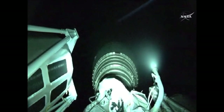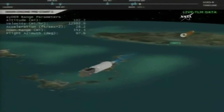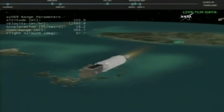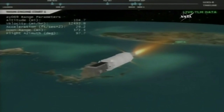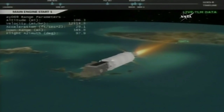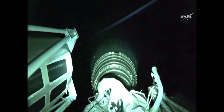Locks pre-start underway. GN2 purge firing as well. And we have ignition and full thrust on the RL-10. This Centaur single RL-10C engine burn producing 22,900 pounds of thrust will burn for just under eight minutes.